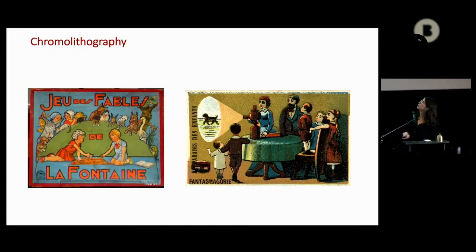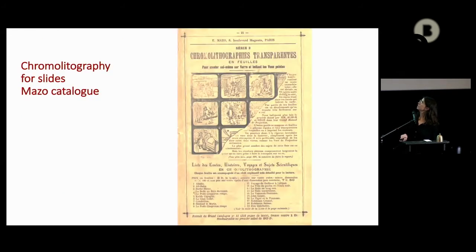Paper posters were in chromolithography, and chromolithography was also available for slides. That means you could even make your own slide by cutting this already-printed transparent sheet drawing. It was most of the time a famous adaptation of tales or stories. For example, Alice's Underground was one of the famous chromolithographies sold from the 1870s onward.